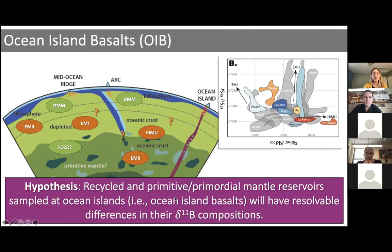Our hypothesis in this study is really simple. If we go to these places where previous workers have shown through radiogenic isotope data that there is a recycled component or a primitive/primordial component, then these different types of components should have resolvable differences in their δ¹¹B compositions, if boron really is a great fingerprint of that surface material that gets recycled into the mantle.